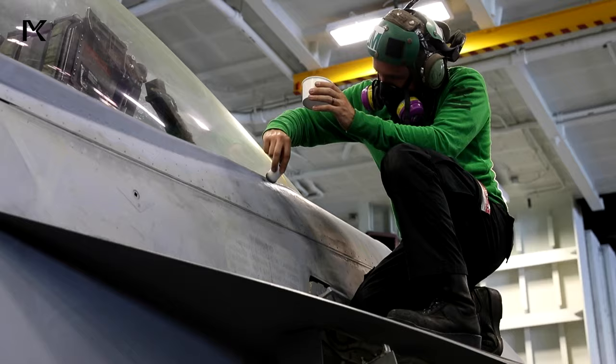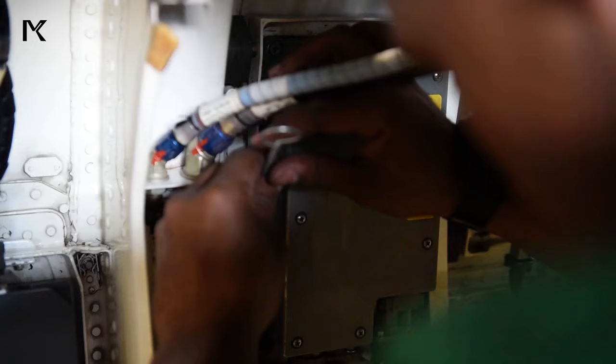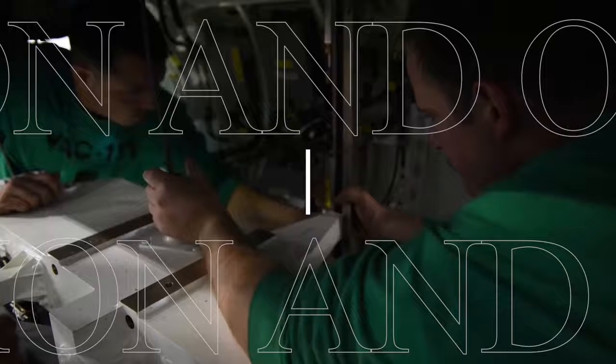Two: Maintenance. Continuous maintenance is essential to keep the carrier and its aircraft in optimal condition. This involves everything from routine inspections and repairs to more extensive overhauls. Maintenance crews work around the clock to ensure that all systems are functioning properly.